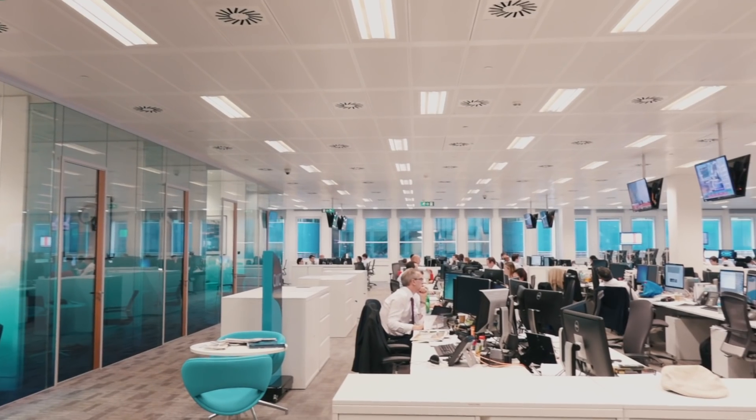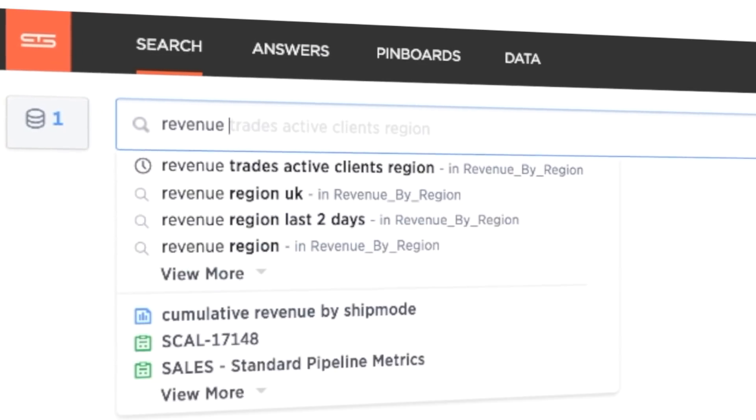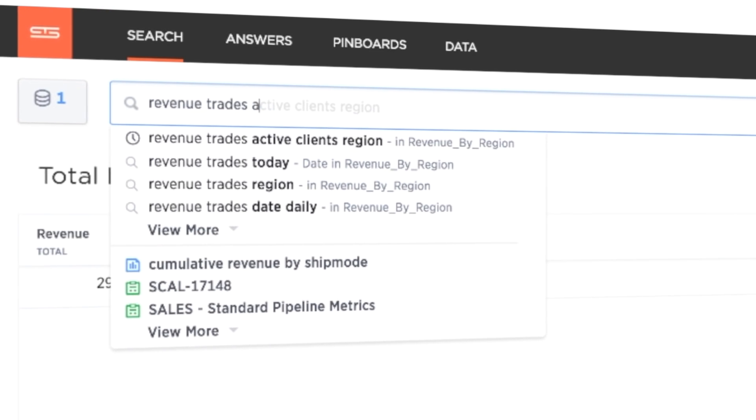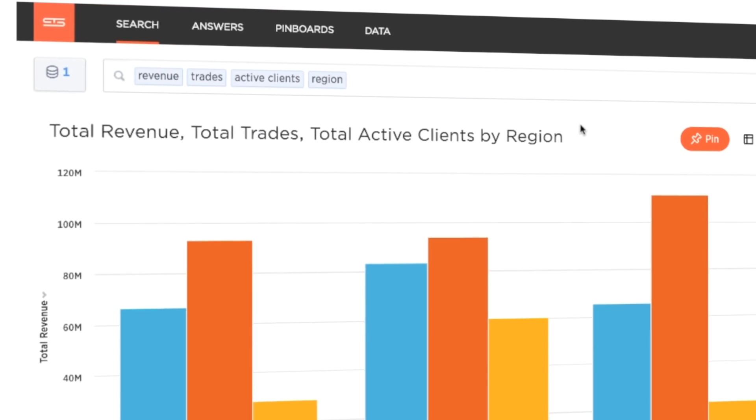The way that I see ThoughtSpot, it kind of makes the general organisation a business analyst. ThoughtSpot — it's all there for you. If you want trades you just type trades into the search bar. If you want to drill down to a specific segment you just type high value segment. It's as easy as that.